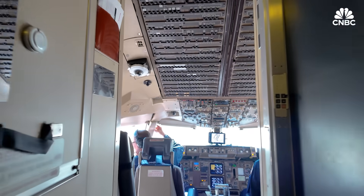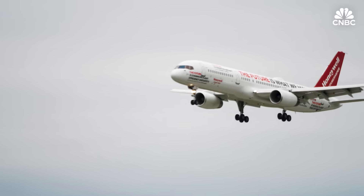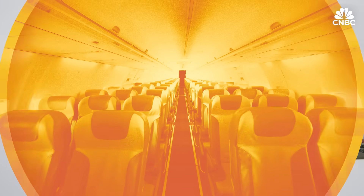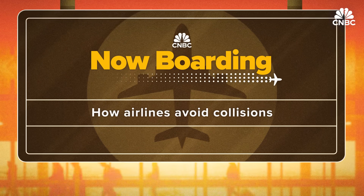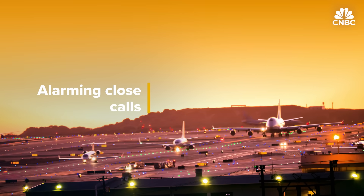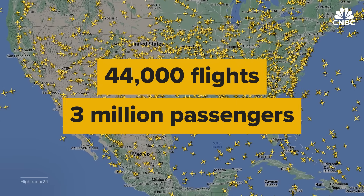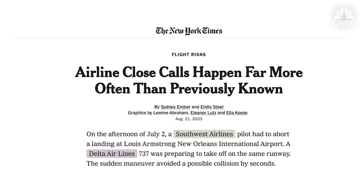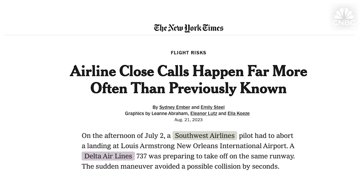CNBC boarded a flight with Honeywell to recreate real-life scenarios like Southwest's to demo how technology can give pilots more reaction time. In the United States, there are 44,000 flights carrying 3 million travelers daily. Serious accidents and fatal crashes are rare, but in 2023 the aviation industry saw dozens of near misses of commercial airliners.